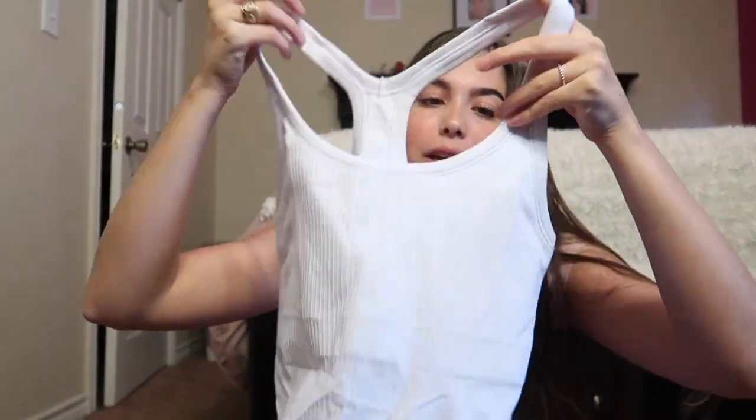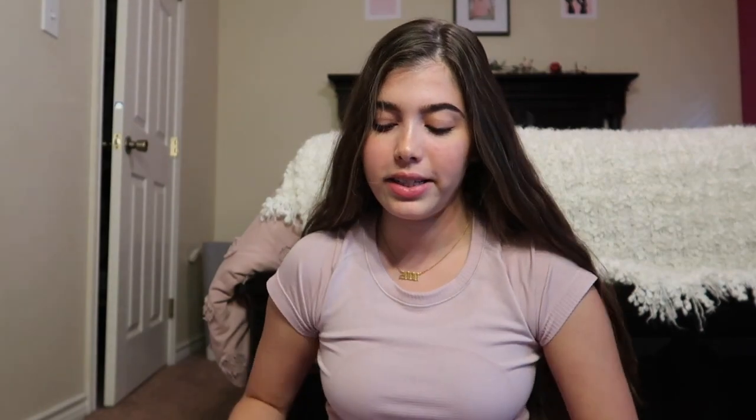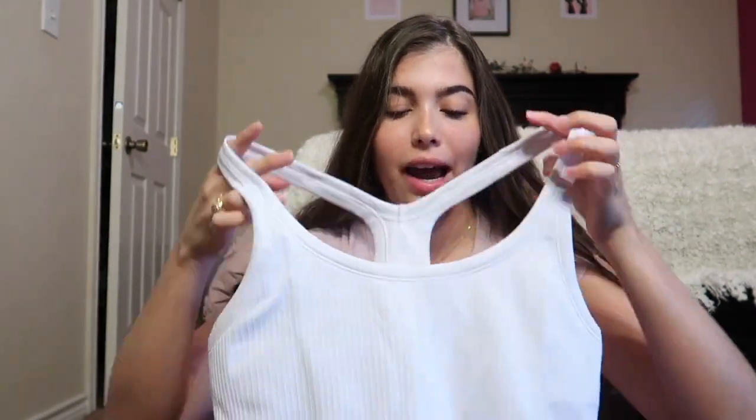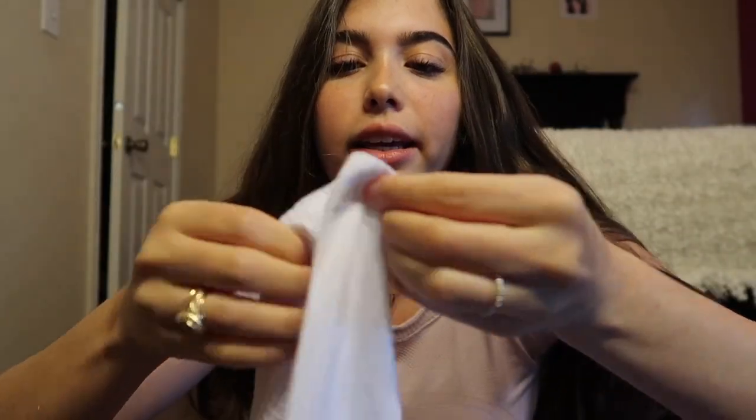My favorite tank tops from Lululemon are the Ebb to Street Tank Top, simply because you don't have to wear a bra with them. It actually has a built-in bra on the inside that comes with little cups, but I don't like the cups because they bulge out really far, so I take them out — and you still can't see anything, which is nice. It has a really nice rib texture and it's quite thick, so I wouldn't work out in these unless you're doing yoga or something very low intensity. It also has a racerback.